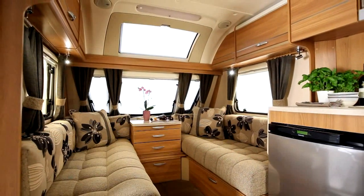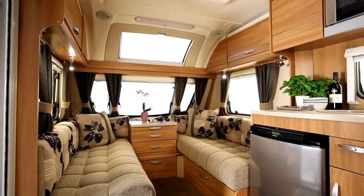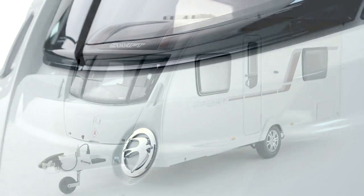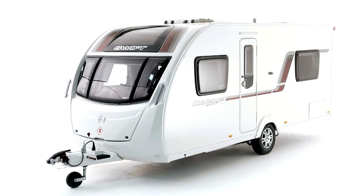MT PLM weights now start at 1143kg. Importantly for owners of small cars, models are at least 170kg lighter than the equivalent Eccles and Challengers.